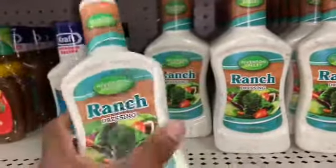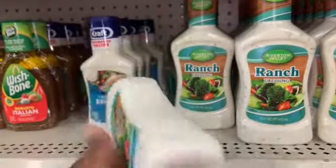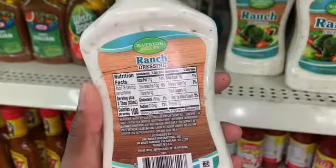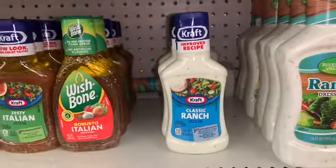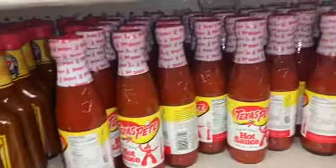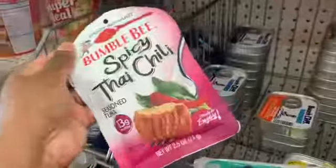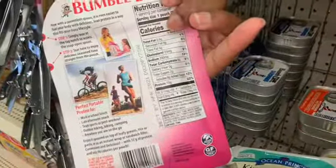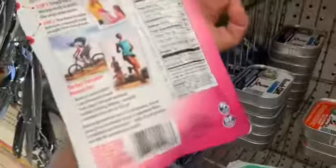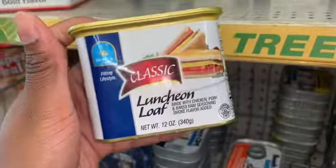They have ranch and I'm already going to assume this is not keto friendly — nope, it has soybean oil, so no. Kraft dressing I already know isn't keto friendly so I'm not even going to read the ingredients. But they do have Texas Pete hot sauce, which is good, and Louisiana hot sauce, which is good. They have tuna here but because of the seasoning — spicy Thai chili — it's eight carbs so it's not worth it.